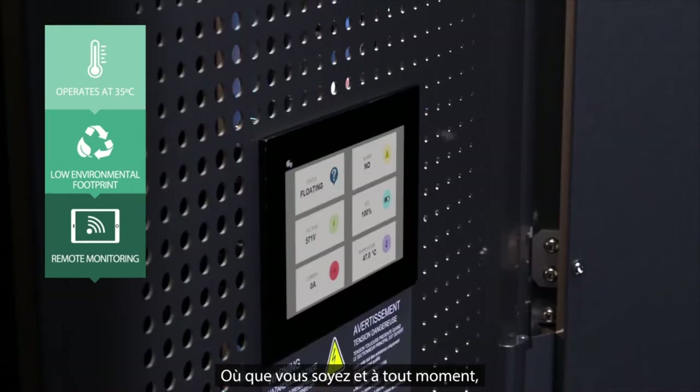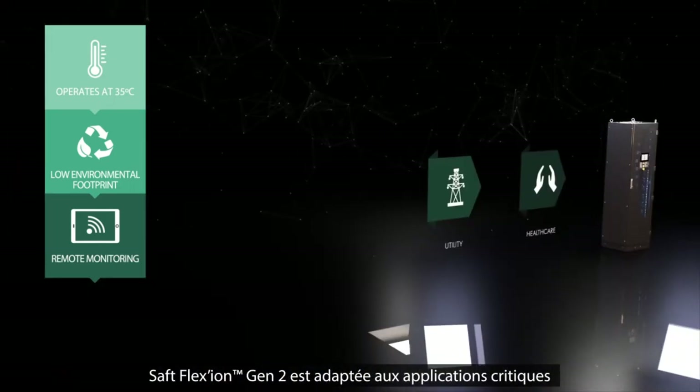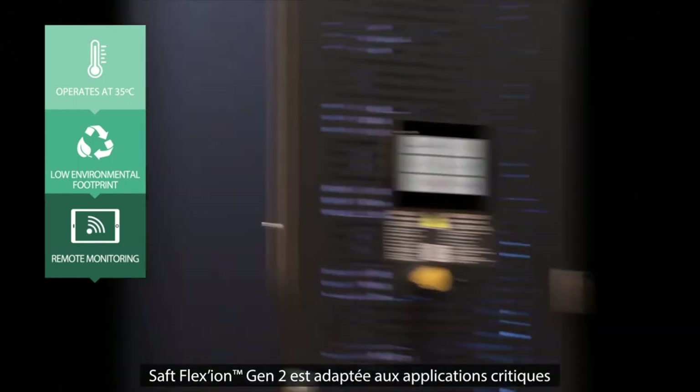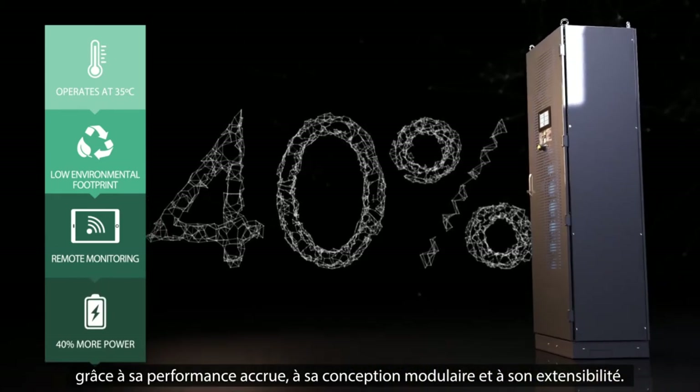From anywhere and at any time, simply remotely check the battery status. Saft Flexion Gen 2 is suitable for mission-critical applications. This is partly due to its increased performance, modular design and scalability.